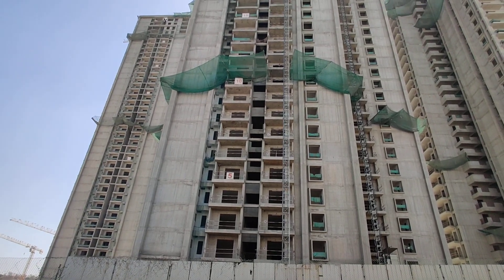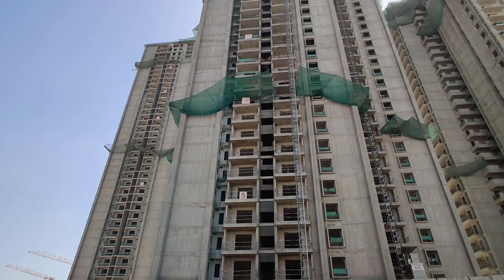Welcome to MG Global Properties. Today we are in the High Tech City location, Hyderabad.